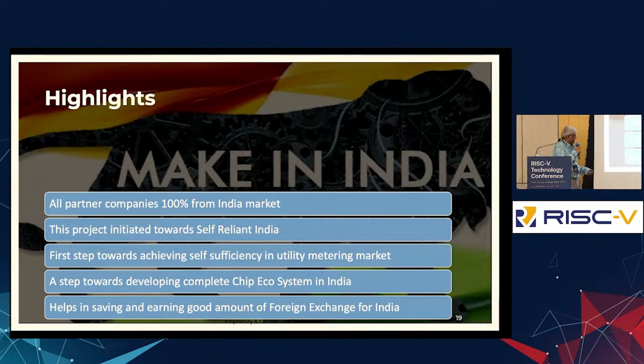It helps in saving a lot of foreign exchange for India.